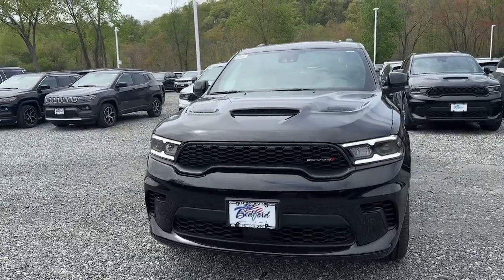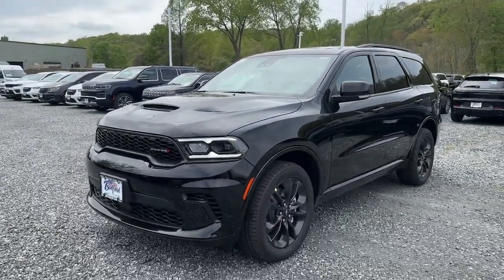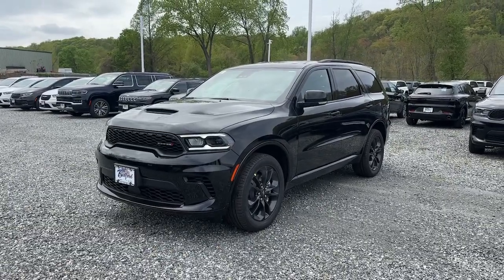Advanced safety features, refined comfort, third-row spaciousness, and the bold spirit born of muscle car heritage.